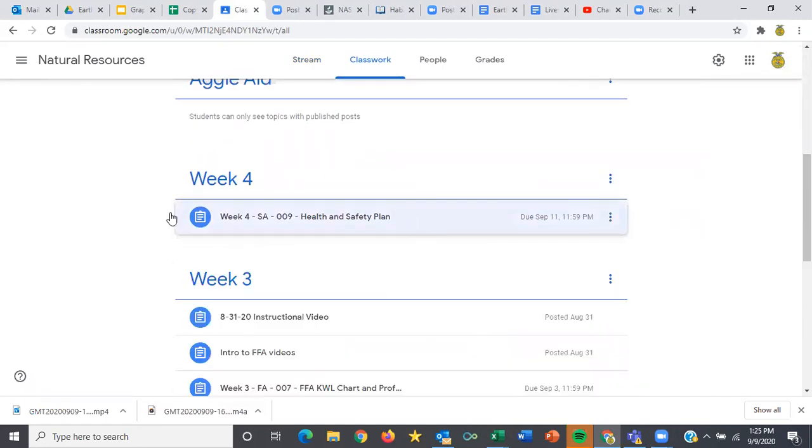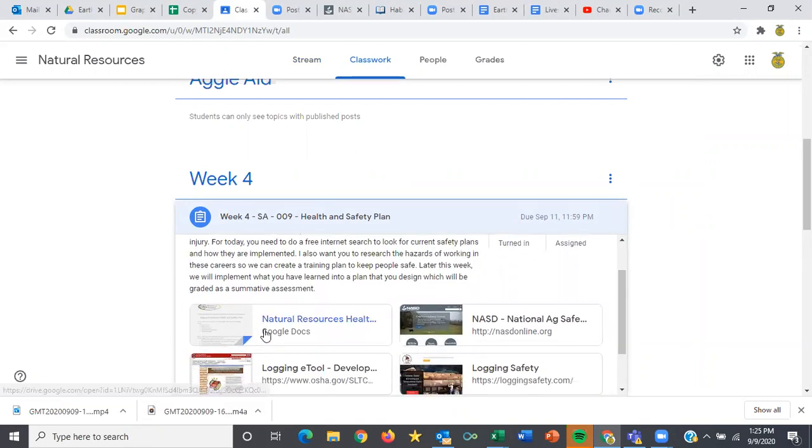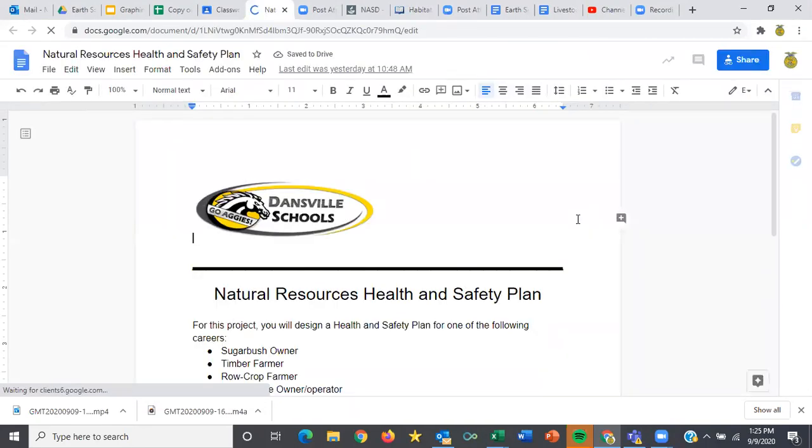Then for most of this week, this is probably going to be the only assignment listed in week four, because it's what we're going to work on all week. What you'll notice is that this looks a little bit different than yesterday. For those of you who weren't here or haven't watched the instructional video from yesterday, this is the project we're going to work on for our safety unit.